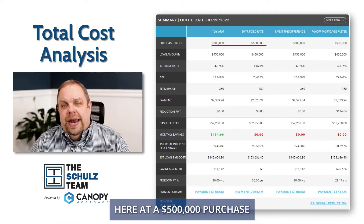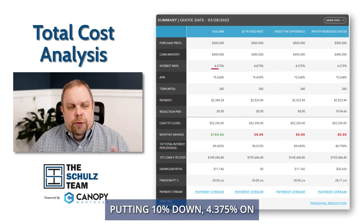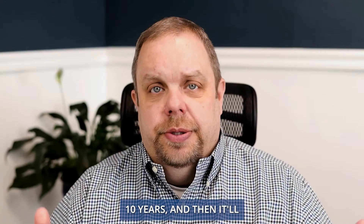We priced out this loan at a $500,000 purchase, putting 10% down, at 4.375% on what we call a 10-6 ARM, meaning it's fixed for 10 years, and then it will start to adjust every six months thereafter.